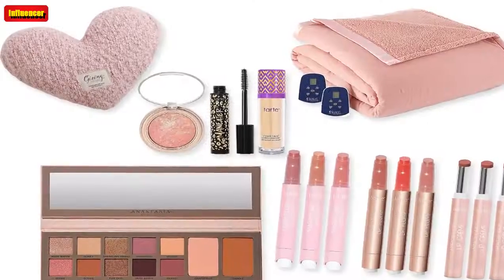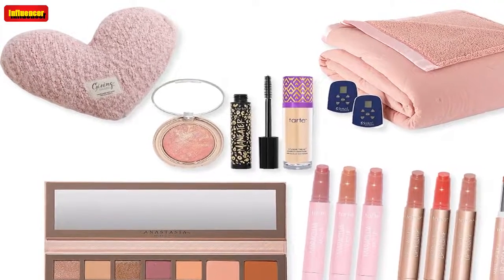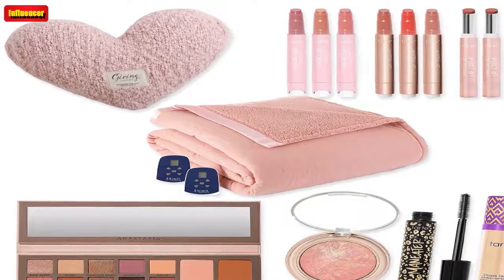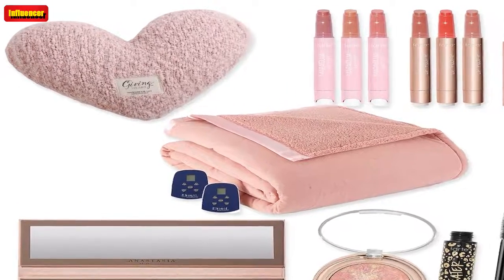Dyson V8 Extra Detangle Cord-Free Vacuum with 8 tools ($585, now $350): Dyson is known for having reliable, high-tech vacuums. This cordless model comes with eight attachments and it's on sale at a major discount.